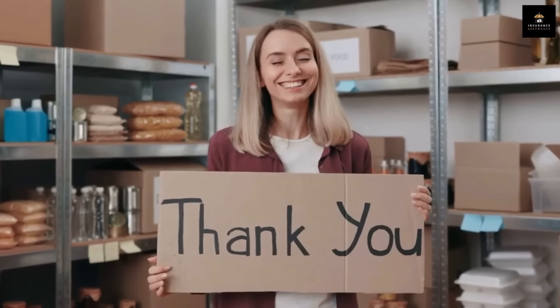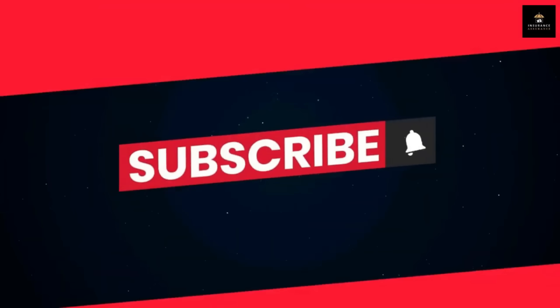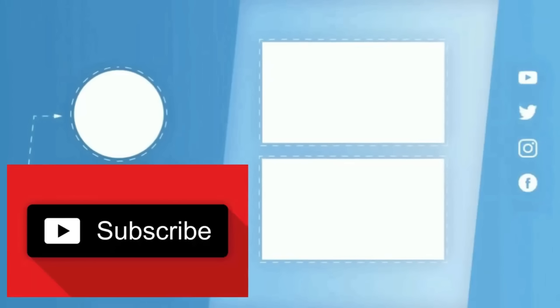Thank you for watching this video. Please remember to like and subscribe to our channel for more videos.